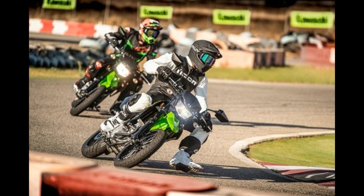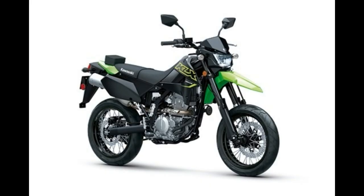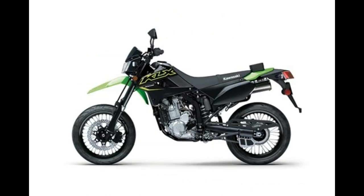Stopping the KLX 300 SM is a twin-piston caliper squeezing a 300mm semi-floating disc up front, and a single-piston caliper squeezing a 240mm disc out back. Other highlights include an all-digital instrument panel and a 33.8-inch seat height.